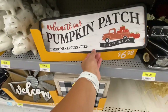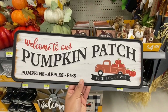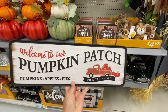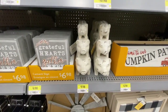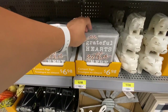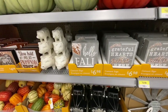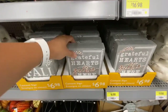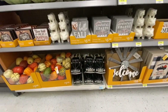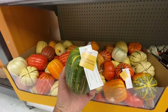Look at these signs - absolutely gorgeous! 'Welcome to Our Pumpkin Patch' for just $6.98. Stackable pigs for $9.98. The cement signs were quite heavy, again for $6.98 with a few different choices. And some more of those mini pumpkins.